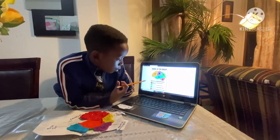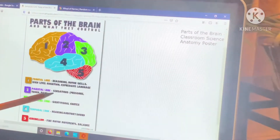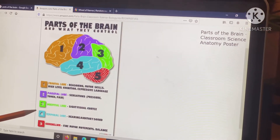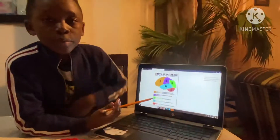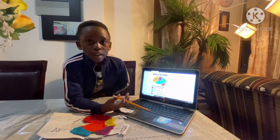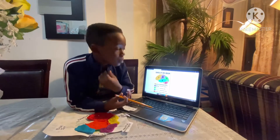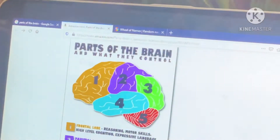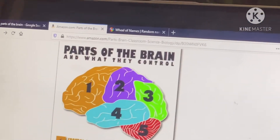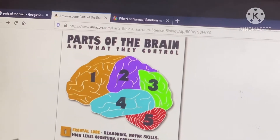The second part is called the parietal lobe. It deals with processing touch and pain — so technically, if you touch something spiky, your brain tells you to get away from it because it can hurt you. Next up we have the occipital lobe.